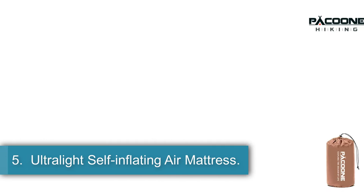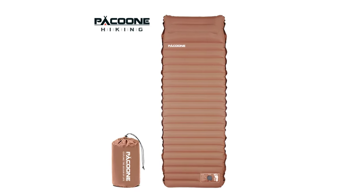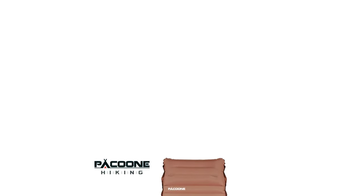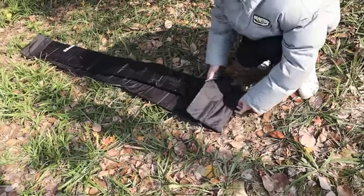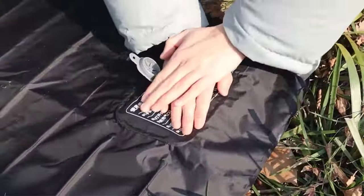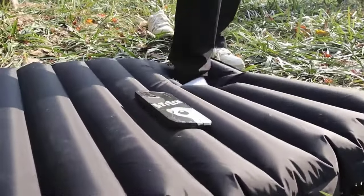5. Ultralight Self-Inflating Air Mattress. The Pecuni Inflatable Mattress, model number YYSD01, is a durable and practical camping accessory designed for outdoor activities. Made from TPU nylon, this mattress is suitable for camping trips, providing a comfortable and damp-proof surface for rest. Featuring a built-in inflator pump, this mattress is easy to set up, making it convenient for use in various outdoor settings. Originating from Zhejiang, mainland China, the Pecuni Inflatable Mattress combines quality materials with functional design, offering campers a reliable and comfortable sleeping solution for their outdoor adventures.